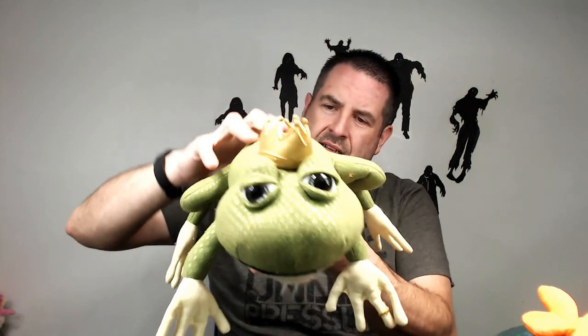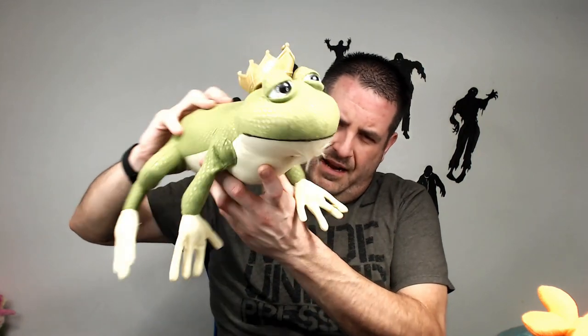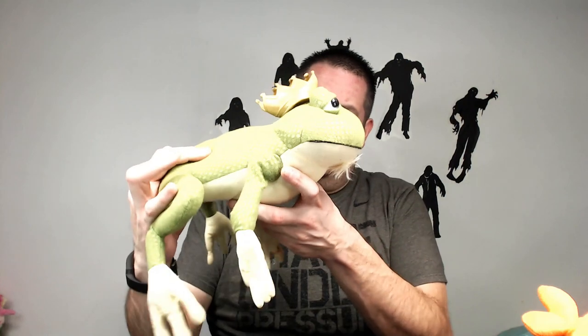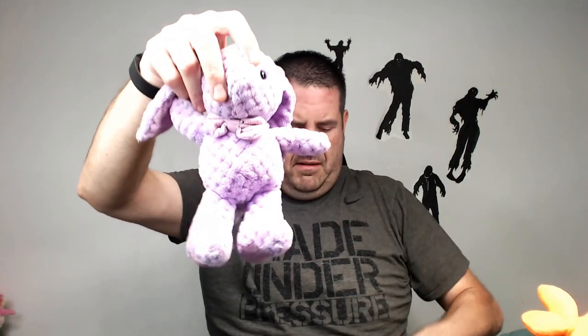This is from Shrek, I believe — the King from Shrek. 99% sure, looks like him. The last one I sold was a decent amount — I think it was 22 or 24 on this guy. Haven't sold one in a while, but yeah, last one I believe I sold for like 22 to 24.